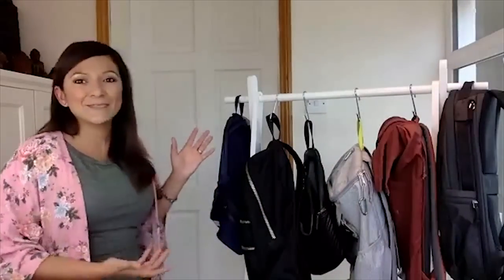As you can see, I have a wide range of backpacks, and they all have different purposes.